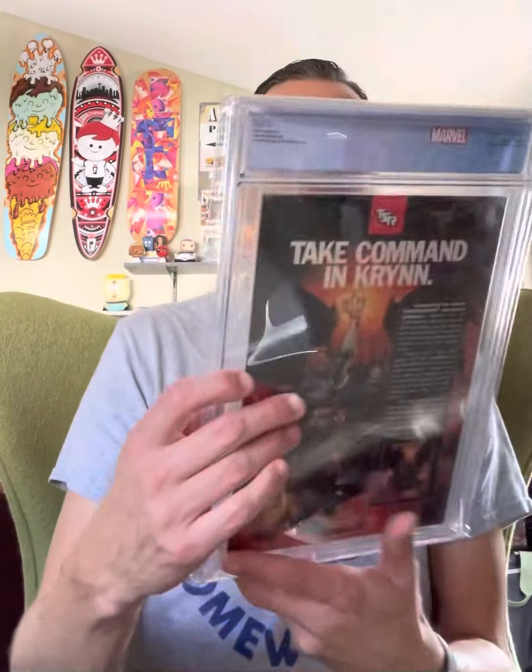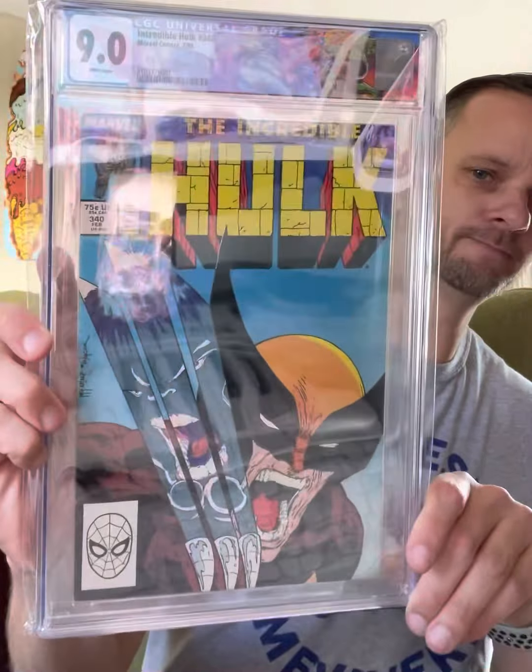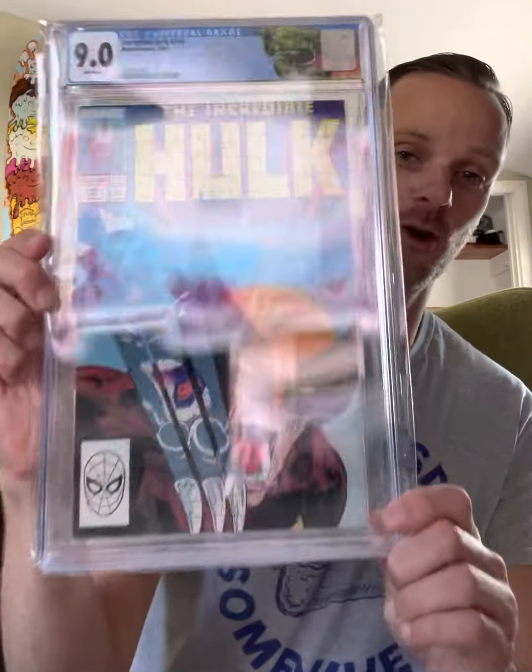Now let me just go through here and see what book I got. Oh, this is a good one — Incredible Hulk 340, the Todd McFarlane infamous cover, which is pretty awesome. Hulk vs. Wolverine, especially with Wolverine being announced for the Daredevil movie. I've always wanted this cover and I don't have this cover. It's a 9.0 with a cool label. I'm super happy. Thank you, Dave and Adam's Card World for this.